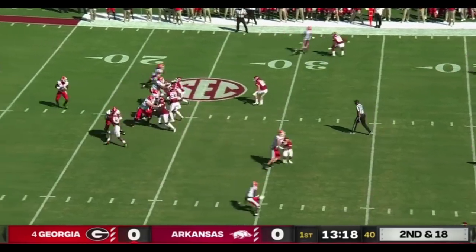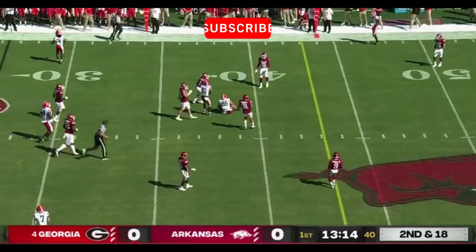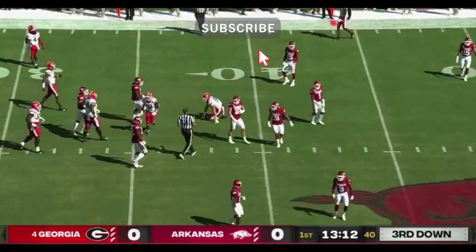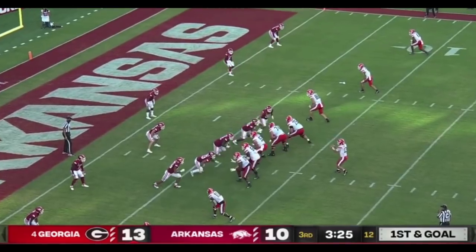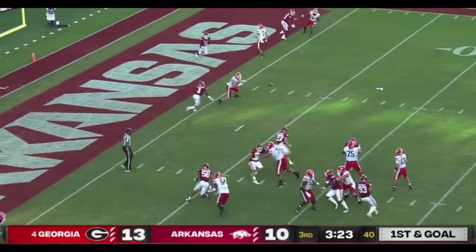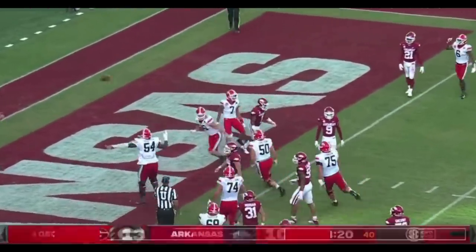Kane again, three receivers to the wide side of the field. Mathis, time to throw over the middle. Pass is caught around the 38-yard line. That is John Fitzpatrick, one of the three receivers split out to the wide side of the field. Bennett looking that way, underneath, hits his tight end. John Fitzpatrick for the touchdown.